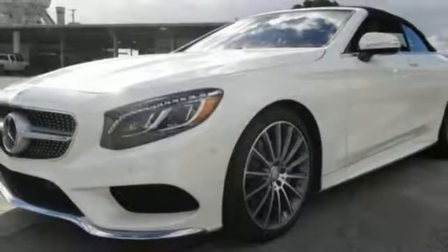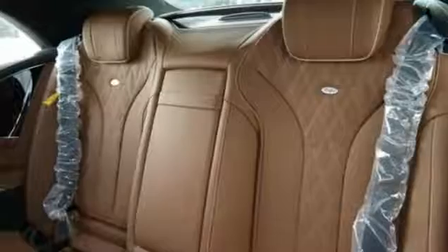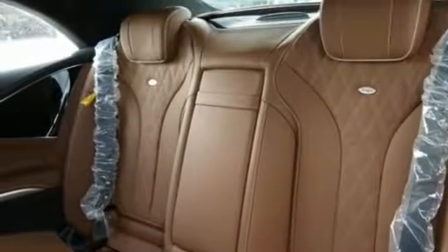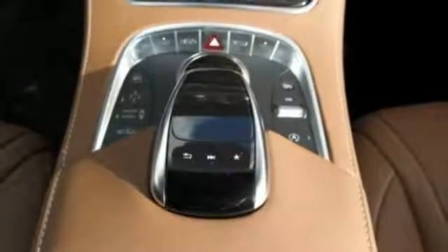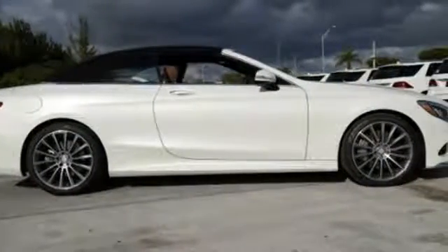Go anywhere with the power and efficiency of a twin-turbo engine, automatic transmission with shift paddles and the EcoStart stop system. The ride is always smooth and the reassurance of safety features including pre-safe, collision prevention assist plus and attention assist.